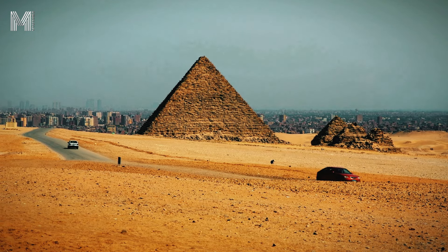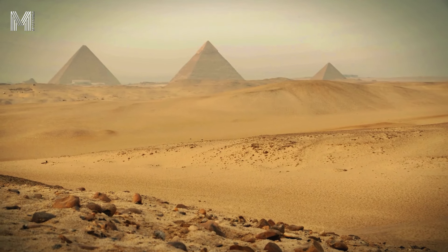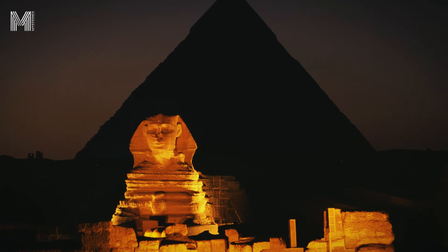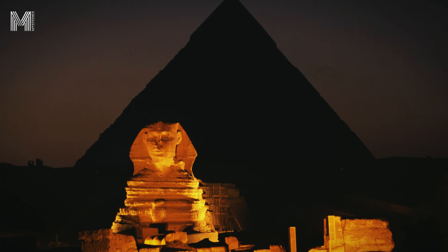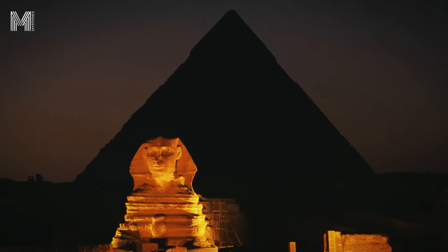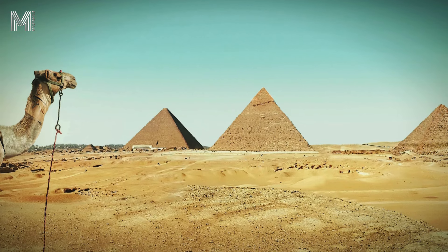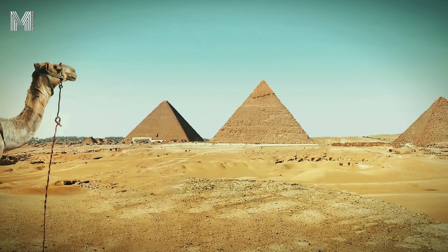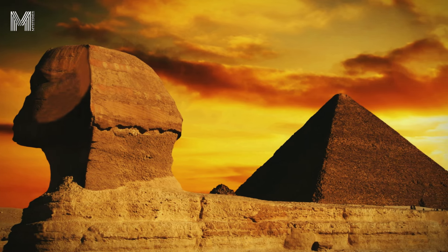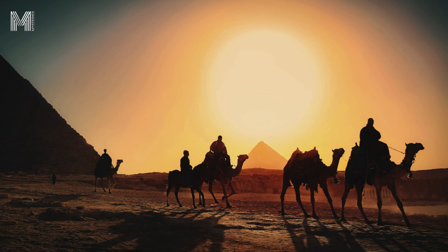Limestone was an abundant resource near Giza, making it a practical and efficient choice. It was quarried in large quantities from nearby quarries, especially in Tura, and was primarily used to cover the outer surface of the pyramids. The high-quality white limestone that originally clad the pyramids gave these structures a brilliant appearance under the sunlight, which many believe is related to the worship of the sun god Ra. However, over the centuries, much of this limestone cladding was removed to be reused in other constructions, leaving the core of the pyramids, made of lower quality limestone, exposed.